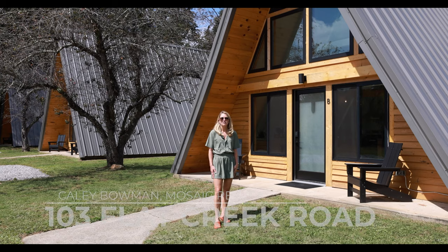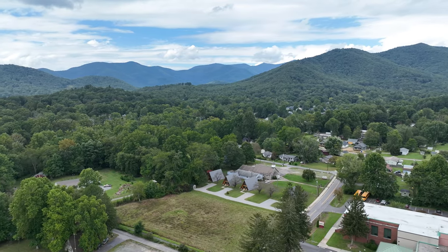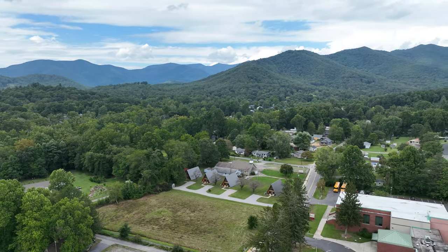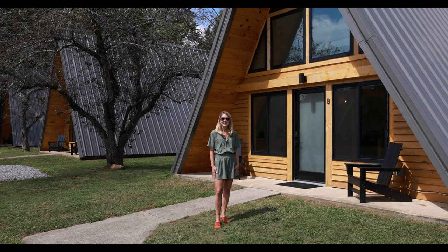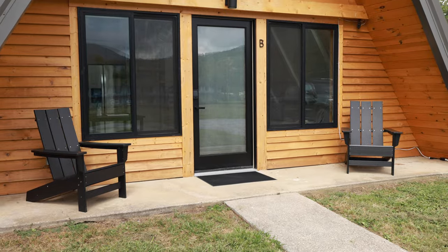Maybe you're an investor that wants even more units and another opportunity for more income. This property can be purchased as two acres with the vacant land across the street. This land has neighborhood mixed-use zoning, which allows for a lot of commercial uses. I know this is an opportunity that a lot of people have been looking for.